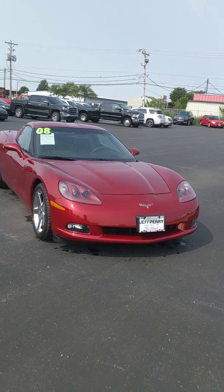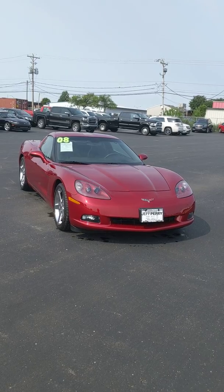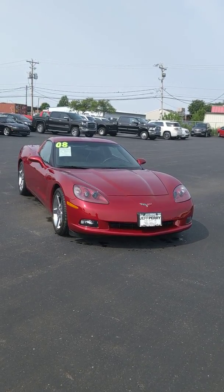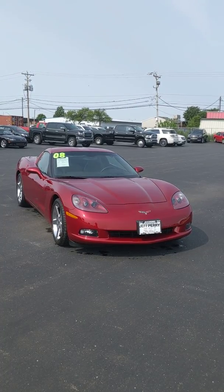I'm gonna step back so you get one last good look at it. Once again, this is Garrett from Jeff Perry Buick GMC, and this is a 2008 Chevy Corvette. I'll be sending this off to you soon — thanks!